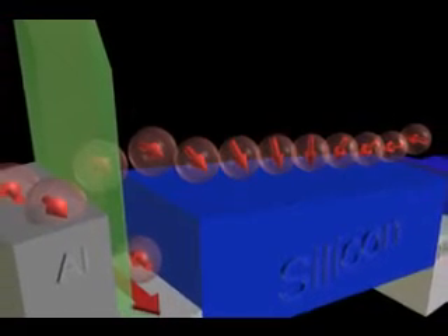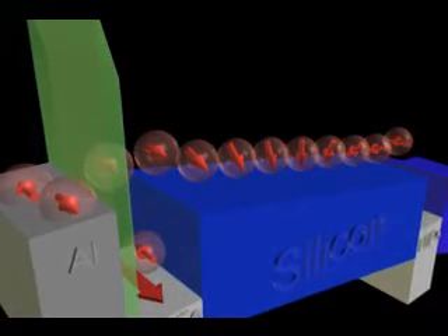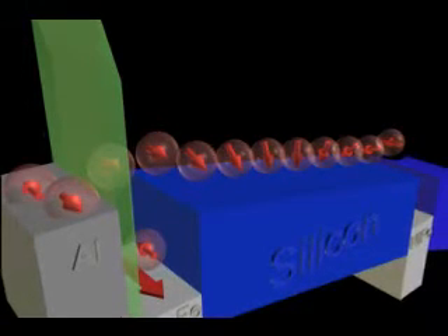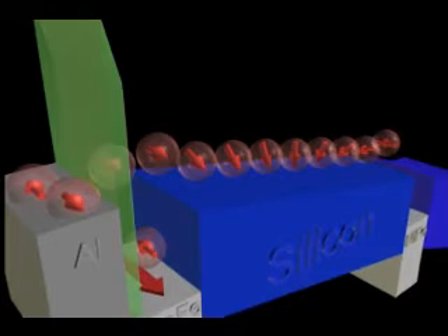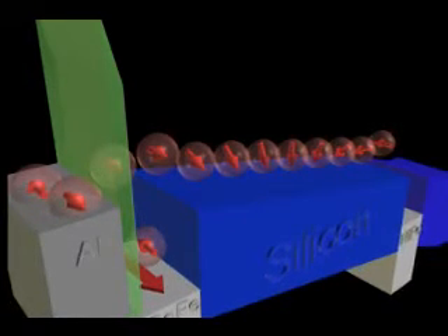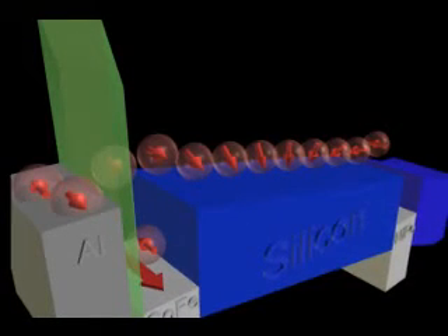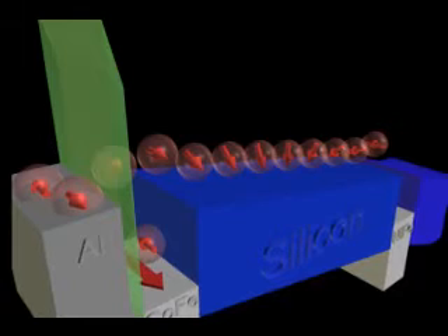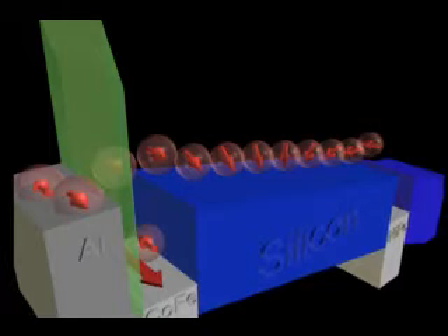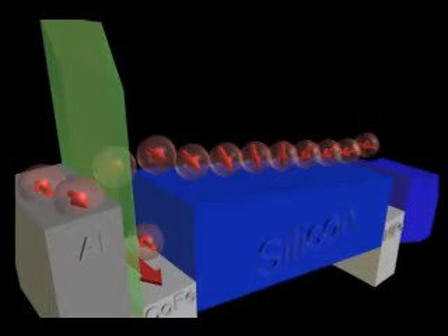The process of atomic layer deposition (ALD) for depositing uniform thin films of one atomic layer at a time was developed and patented by Dr. Tuomo Suntola and co-workers in Finland. Its layer-by-layer growth mechanism produces high-quality materials with uniform features. ALD films are superior in applications where film properties like step coverage, pinhole-free structure, or dielectric strength are essential.